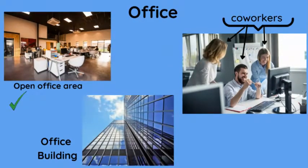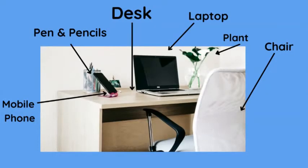So in an office you'll have an office, an open office area, an office building, and co-workers. Here's a mobile phone, pens and pencils, desk, laptop computer, plant, chair.